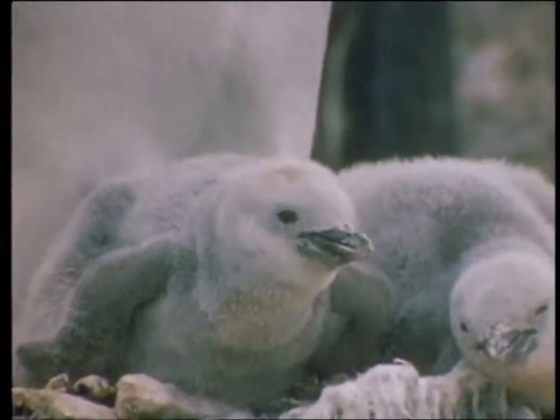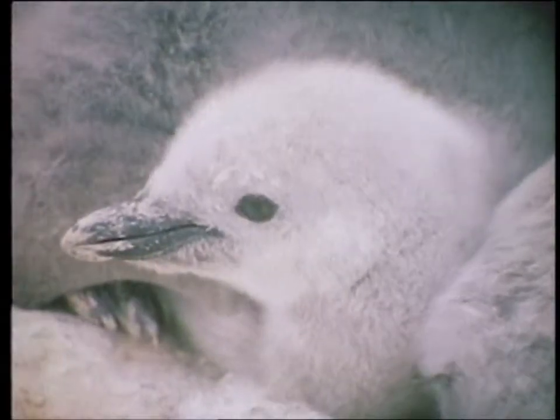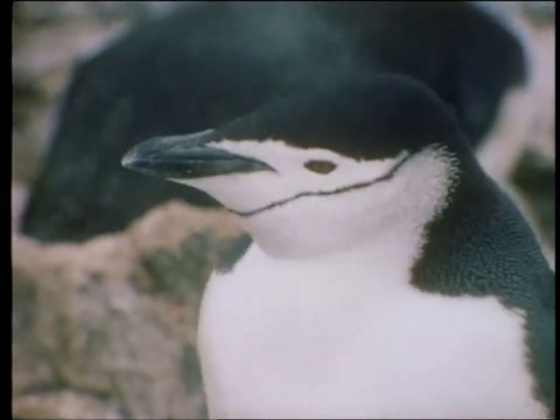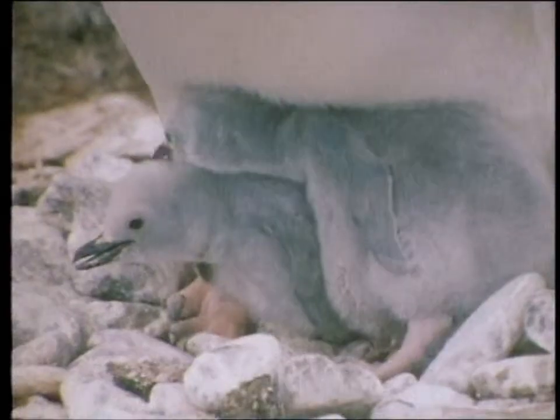The chinstrap penguin breeds later than the Adelie, but the chicks must still manage to grow up before the short summer is over and the winter arrives — another reason why it is important that the work of feeding them is shared between the male and the female.